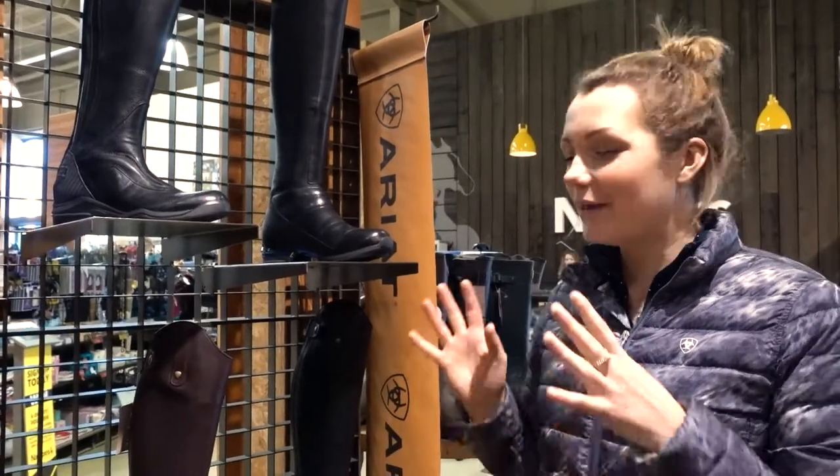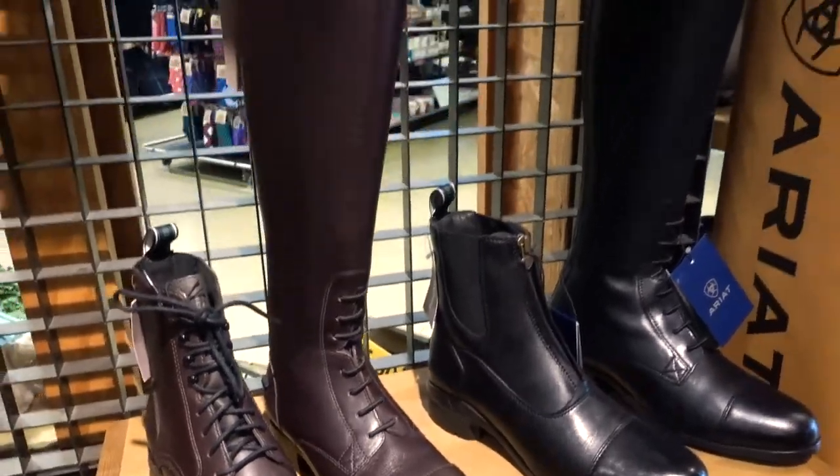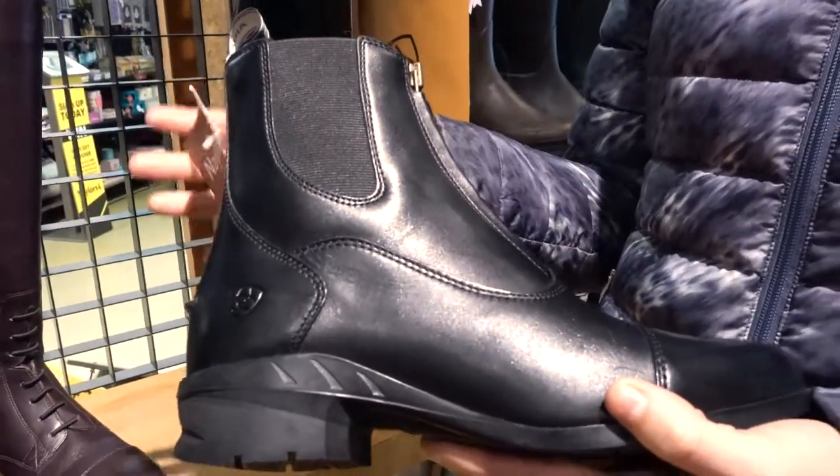Hi, I'm Mika from Ariat, and I'm here today to talk to you about our Heritage riding boots. The Heritage riding boots are the staple to any equestrian's wardrobe and offer you superior comfort and support.